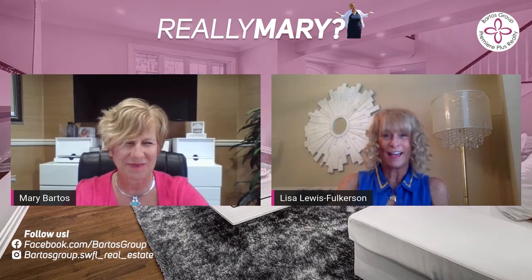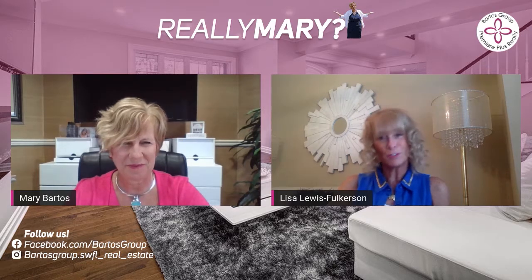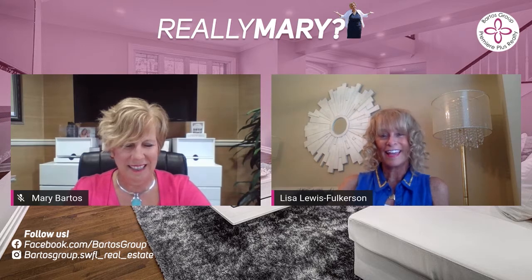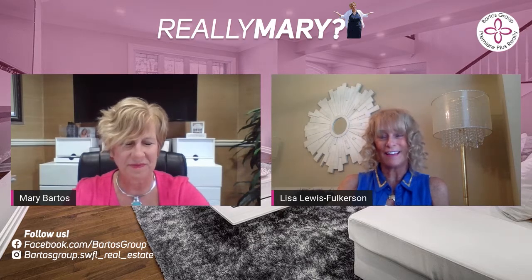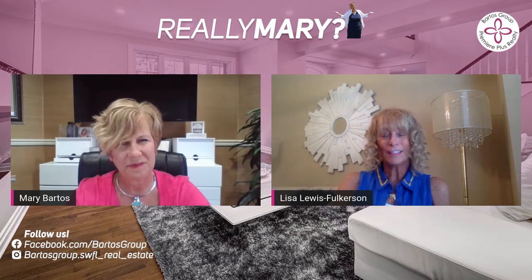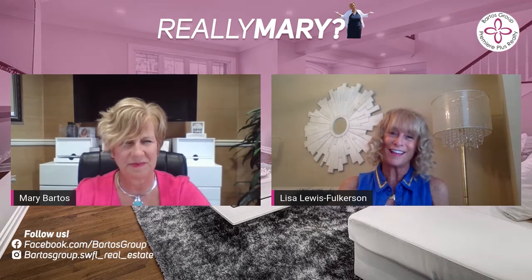Thanks so much for having me. Some of you may or may not know, I staged a lot for the Bartosz Group before I became an agent. I've been doing it for quite some time — a little over six years here in the Naples area. And I try to bring to your attention: if you have a home that you're trying to sell, sometimes we get used to where we live, and having a second set of outside eyes really can work to your advantage.